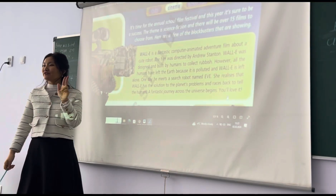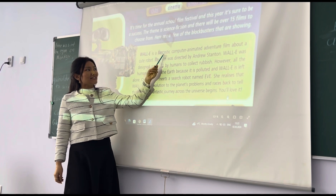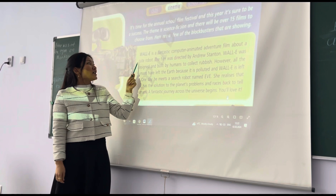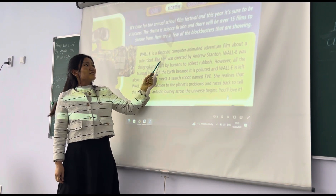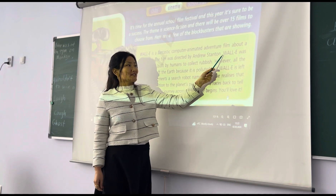We are going to start. Three, two, one. Why are you using a scientist, computer, reading, adventure, reading about a future robot? The feeling was directed by an understanding. Why?